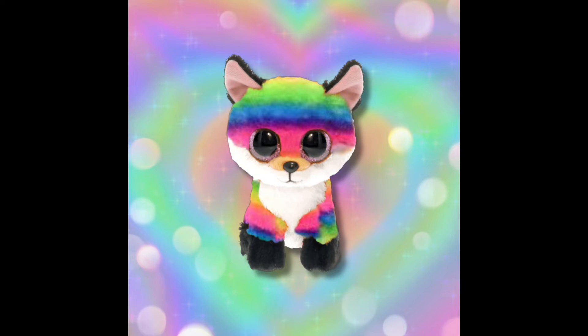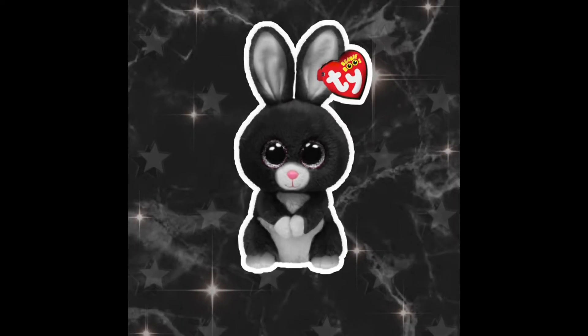Getting on to our next one, we have a rainbow fox. I think Ty should make a rainbow fox because a lot of people would really like it — I know that a lot of people like the fox Beanie Boos, and a lot of people also like the rainbow Beanie Boos, so I feel like it would be really fitting.